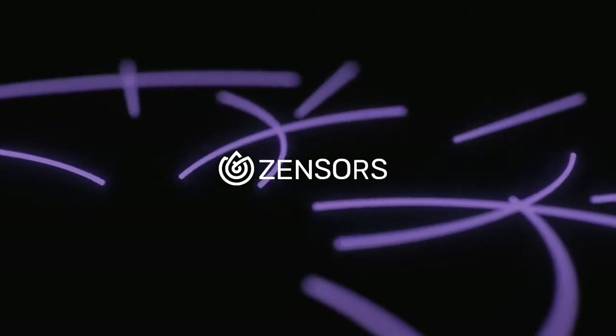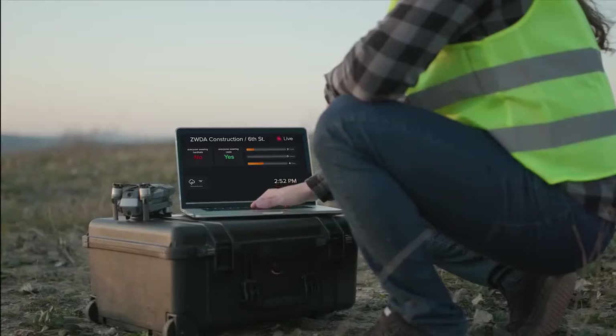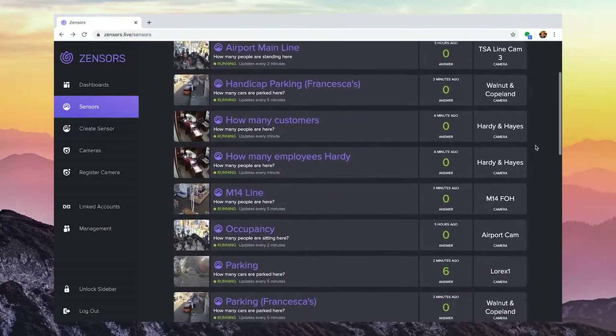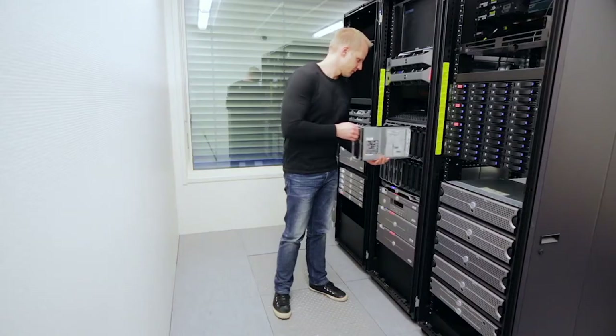Zensource is a real-time sensing platform for commercial and industrial facilities that improves customer experience and enhances health and safety operations. Zensource is easy to deploy. Our visual AI engine connects to all major enterprise camera systems, either as a cloud service or on-premises solution.